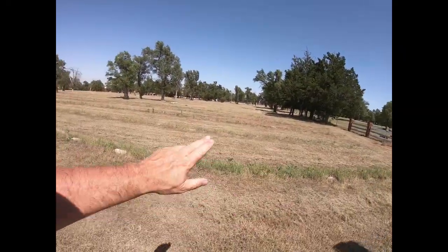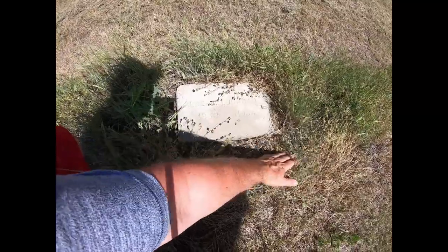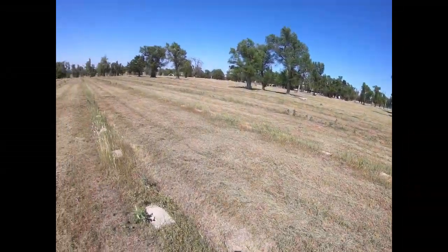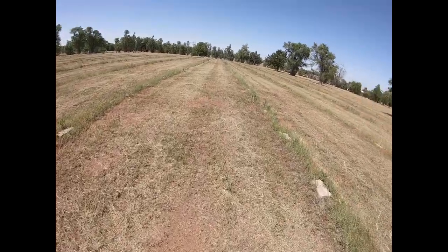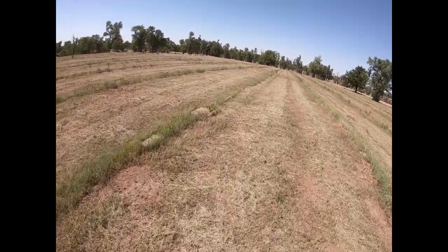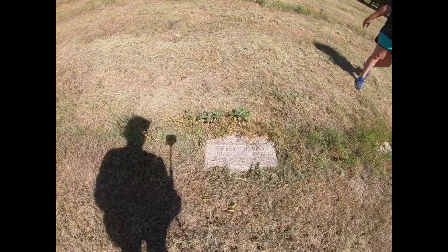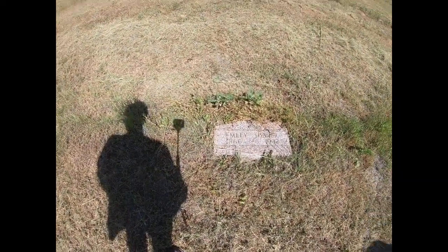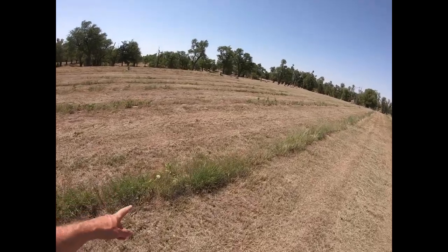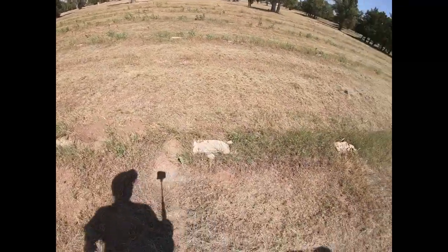It looks like the way the stones run, the dates are going to be 1853 to 1934. So I wonder why these ones are so nice — these are probably your poor, that's just a marker. You can see some of them are damaged, probably hit by the brush hog that went through here.